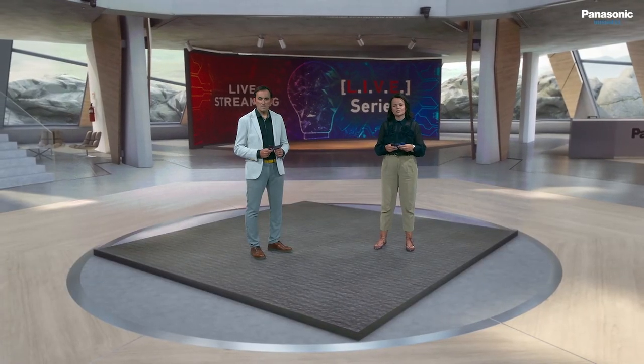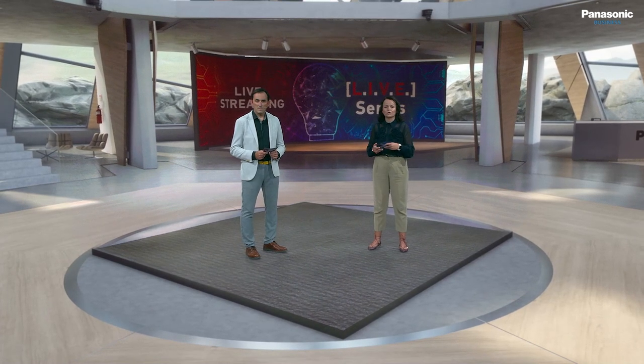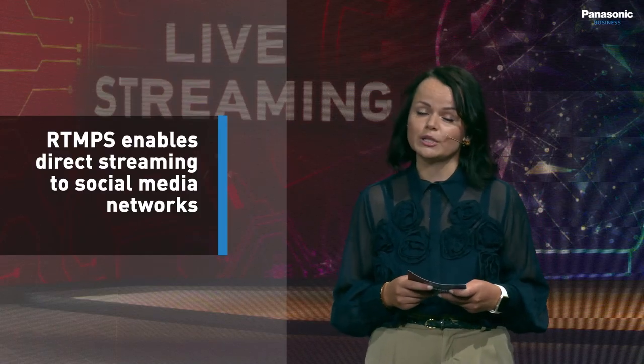Professional equipment with built-in live streaming functions faces greater demand now more than ever, as it can be used to support virtual events, live streaming and webinars. Depending on the event scale, you can start with fast and easy configuration of a Panasonic PTZ camera or camcorder that, thanks to RTMP-S support, enables direct streaming to platforms such as YouTube Live, Facebook Live and Twitch.